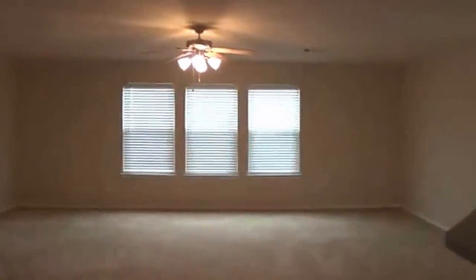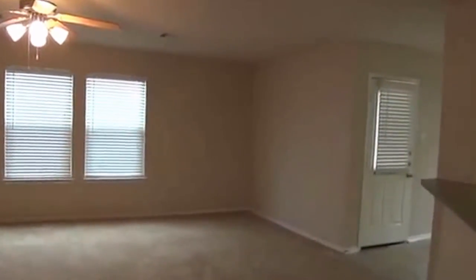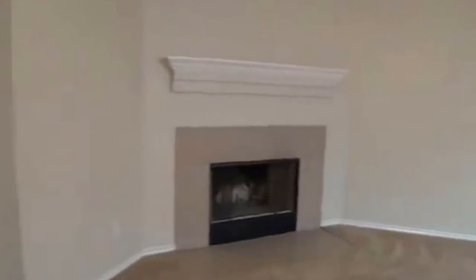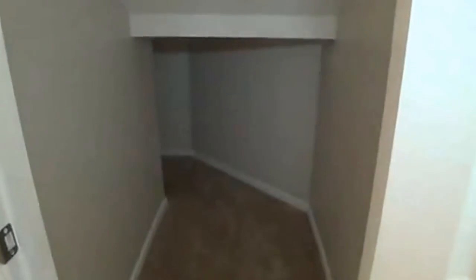This goes into the family room — nice big area here, lots of room to play around. You could surely put your TV in there, probably on that wall. There's also a fireplace as well, so that's always good — a wall for your TV and a fireplace. It's got a lot of space, and there's a little storage under the stairs there.